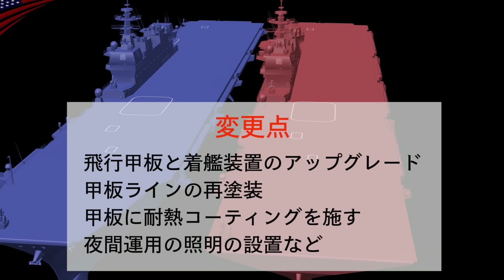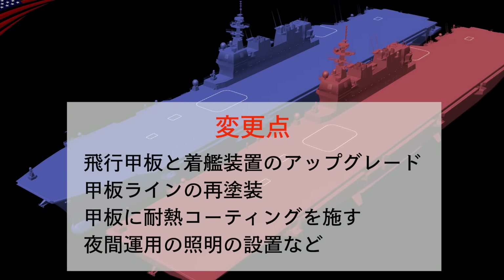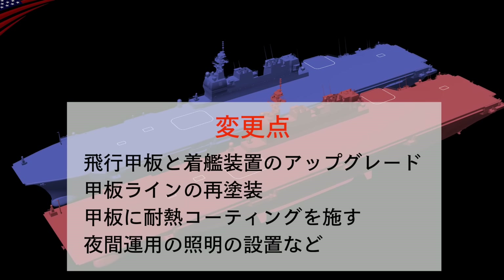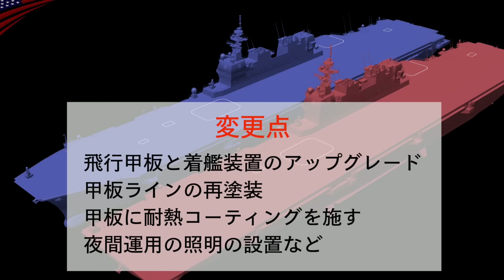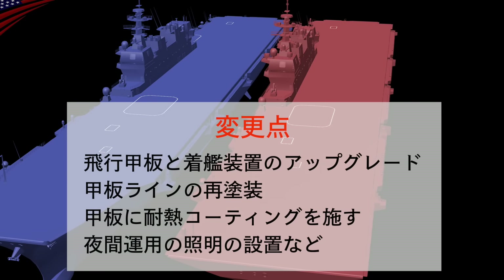改修が終わった出雲型を見てみると、F-35Bが運用しやすいように艦首が台形から長方形に変わっています。大きな変更点として、飛行甲板と着艦装置のアップグレード、甲板ラインの再塗装、F-35Bの偏向ノズルからの熱に耐えられるように甲板に耐熱コーティングを施すこと、夜間運用の照明の設置などがあります。